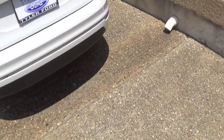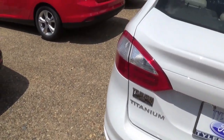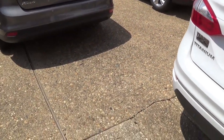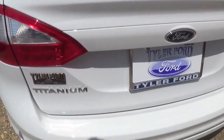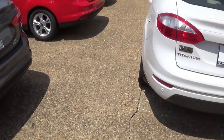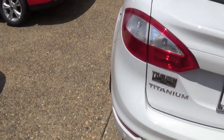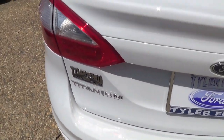They also did revise the taillights a little bit for 2014. I don't see a 2013 sedan around to compare, but it looks better, I guess. I wasn't really a fan of the Fiesta to begin with, so it's okay, but it's just a little small for me.